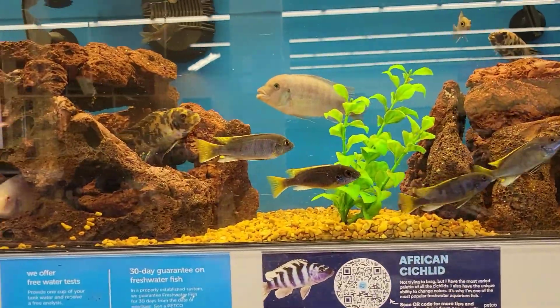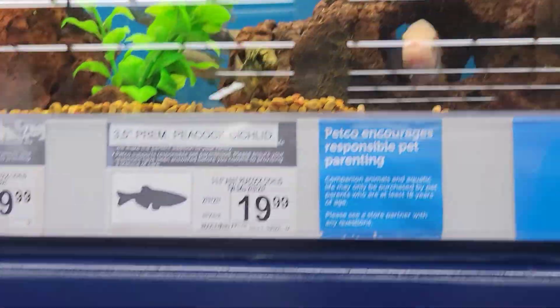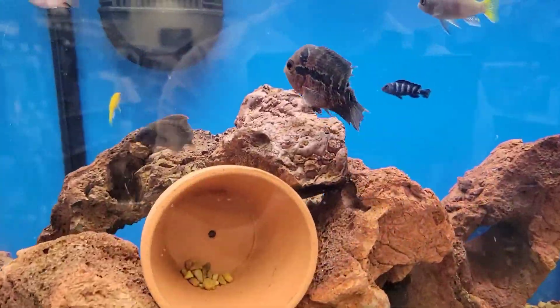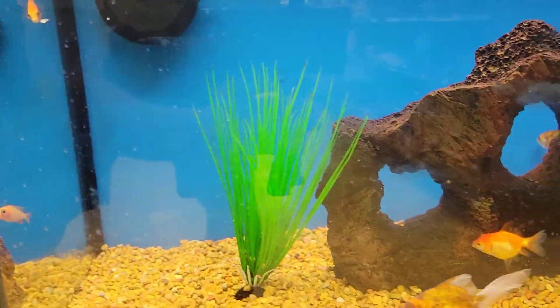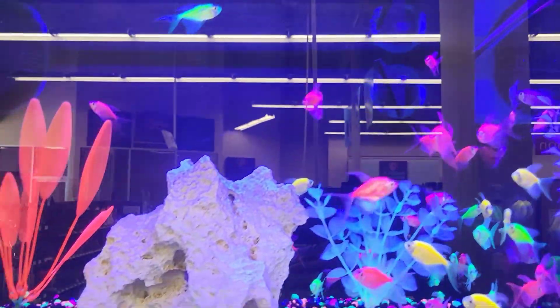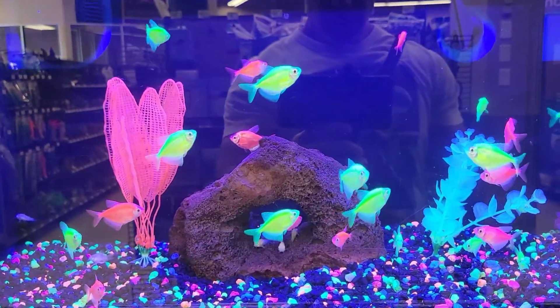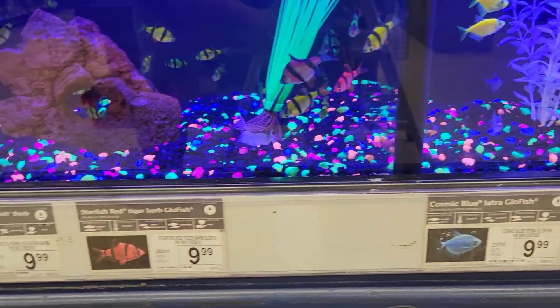So real quick, I'll just show you some fish in here. These are all regular freshwater fish. These are the neon fish — the glow fish, they call them. They light up with a black light. These are like $10 each.